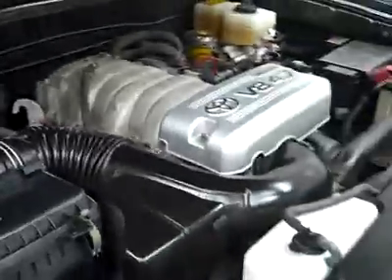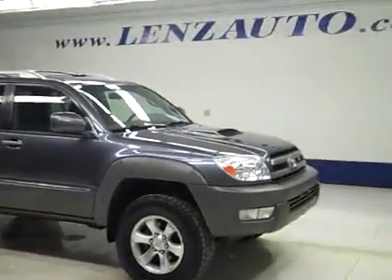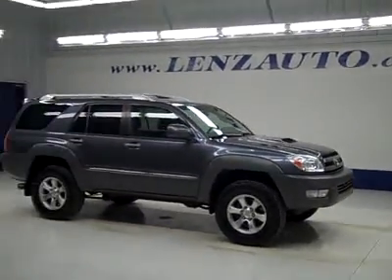Very clean engine bay, V8 engine running nice and smoothly. If you'd like to see more pictures along with the full description, or to take a look at one of our other more than 450 trucks and SUVs, visit our website, lensauto.com.